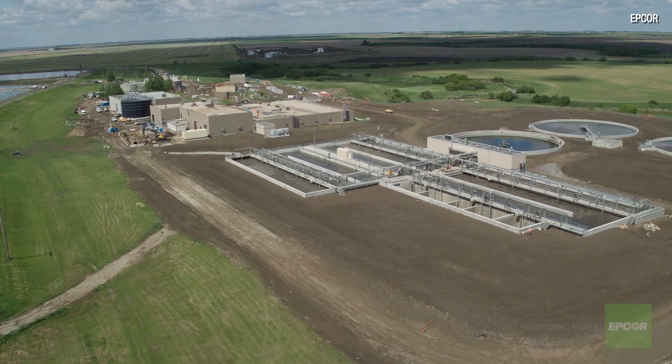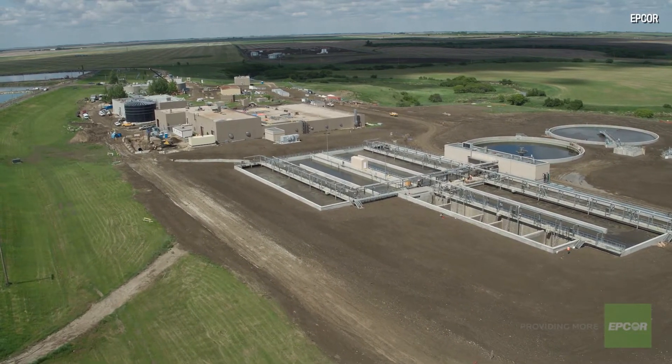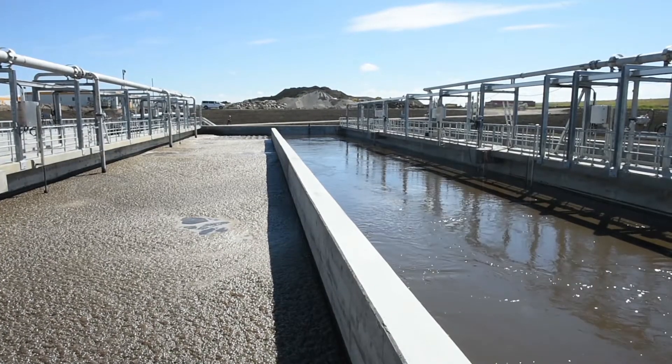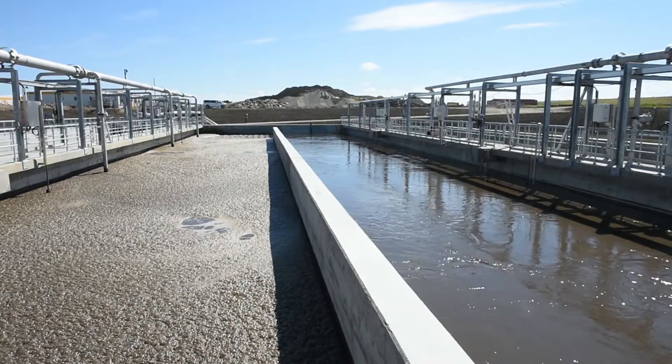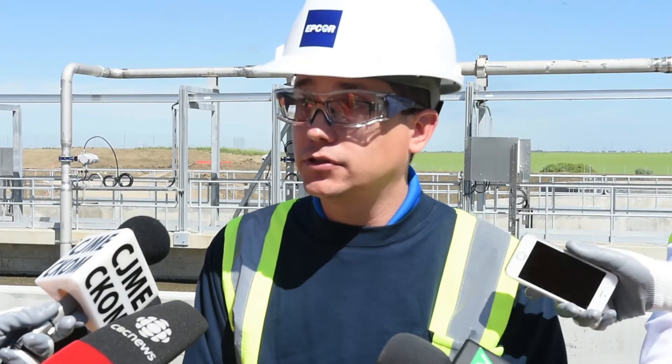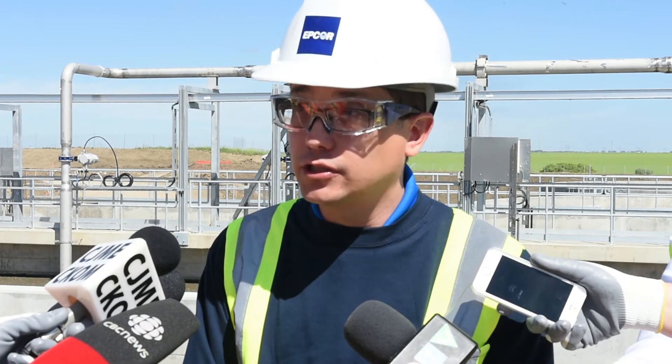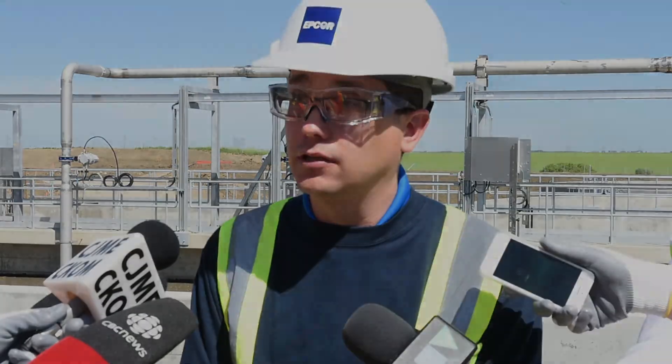Reducing the levels of nutrients and bacteria going into the creek and the lake downstream improves water quality. Those nutrients can help contribute to algae growth and other factors in the watershed. Over time, it'll certainly make a difference. There are a number of other things that the WSA can comment on that also contribute to water quality downstream, but it will certainly make a difference in lower levels.